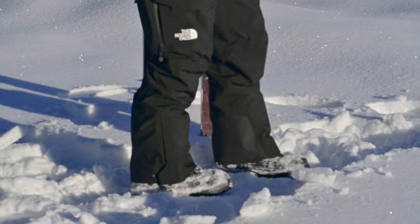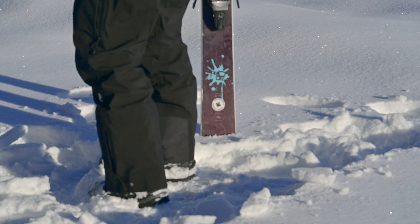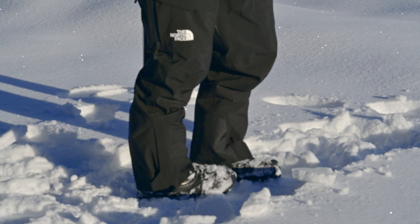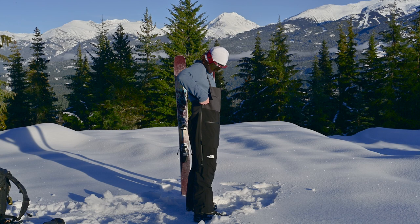Reinforced cuffs — the lower inner leg always takes the worst beating on snow pants, especially if you ride park or do a lot of boot packing. But these cuffs are absolutely bomber; I really do expect them to last a long time. Expanding adjustable cuffs with gaiters keep the snow out.